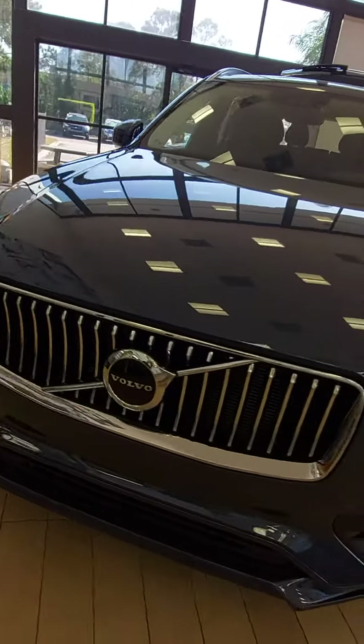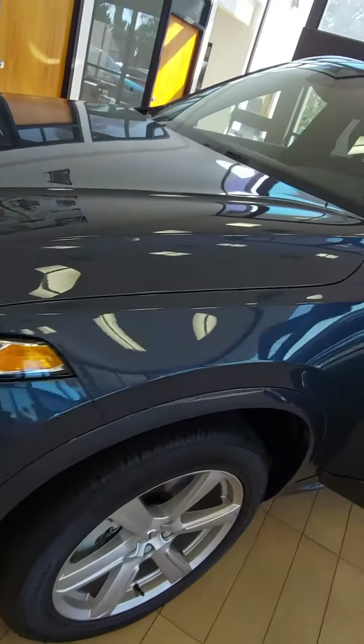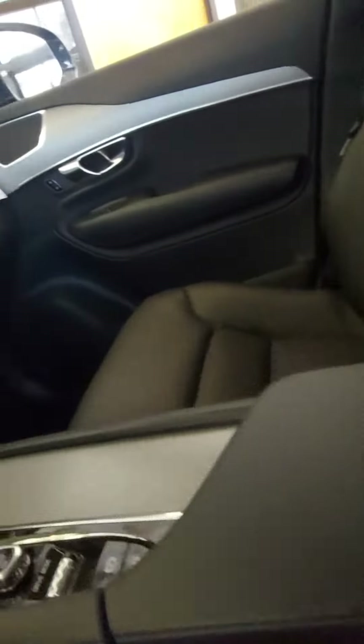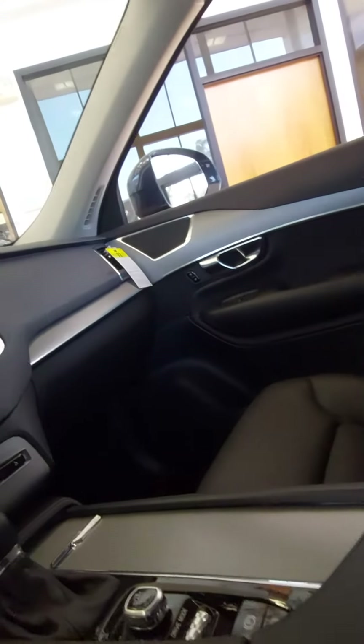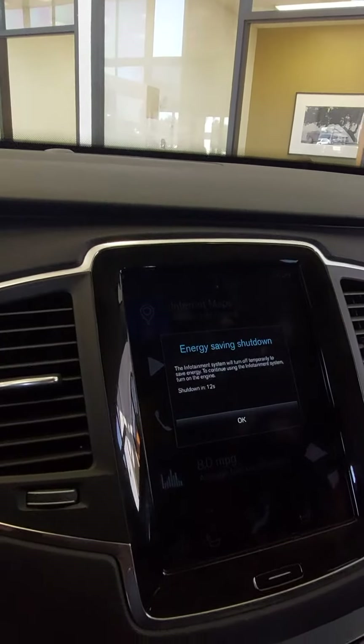This one is in denim blue, with full LED steering-responsive headlights and daytime running lights. They all have the gorgeous Scandinavian interior. They also have the IntelliSafe system, reducing rear-end collisions with injuries over 85%, and an award-winning 8-inch tablet-style touchscreen.